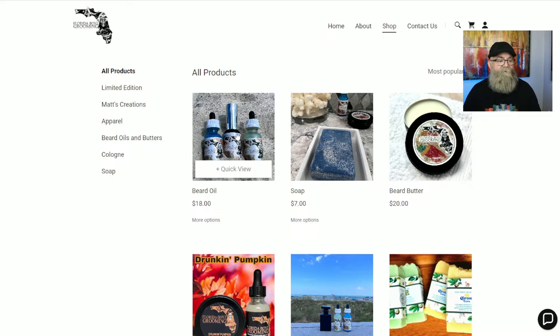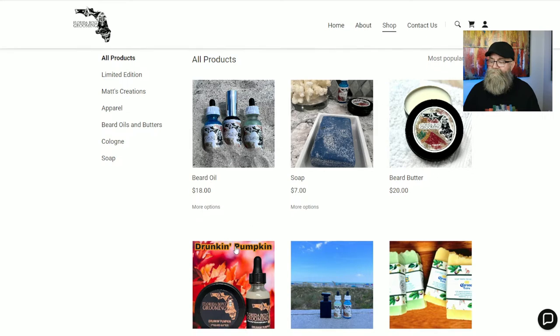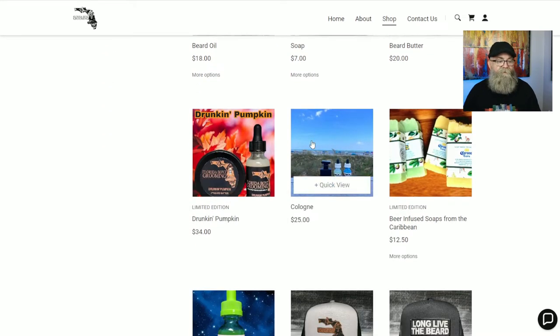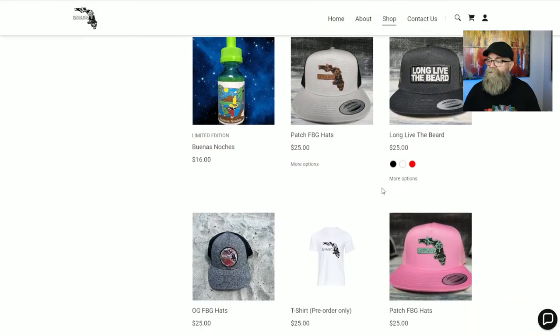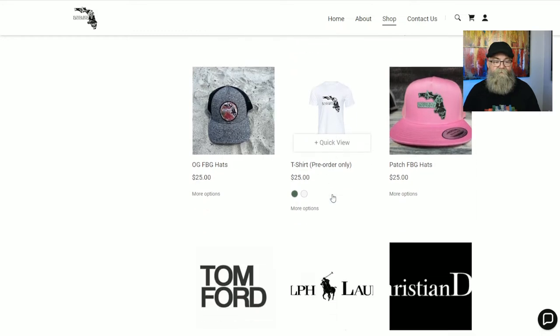His beard oils are one ounce for eighteen dollars. He has a soap for seven dollars. The beard butter is twenty dollars for a two-ounce tin. He does have some limited scents — the Drunken Pumpkin combo for thirty-four dollars includes the oil, butter, and soap. He also has one-ounce bottles of colognes for twenty-five dollars, plus limited edition soaps, oils, hats, and shirts.